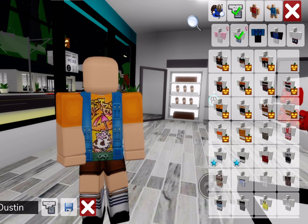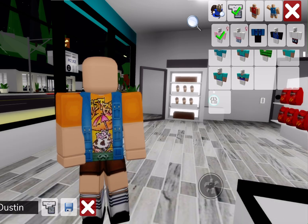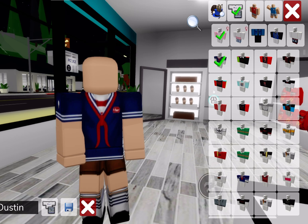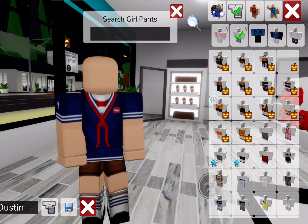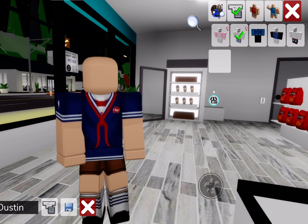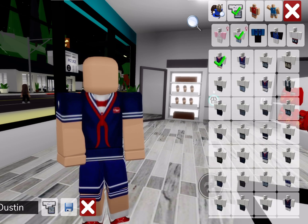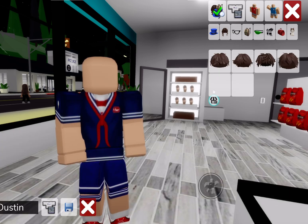Alright, next one we're doing is Steve. As you know — or if you're living under a rock — Steve is like the most popular character. I might have to look up 'Steve from Stranger Things.' Okay, we have this outfit, and then Steve Stranger Things for the rest of the look — perfect.